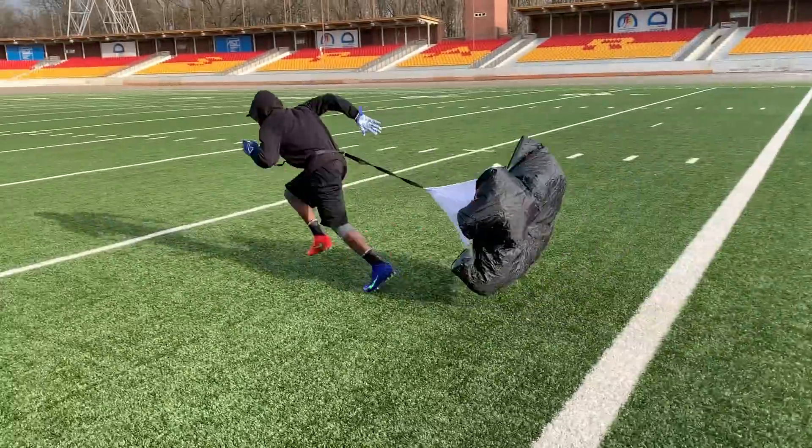We're out here getting a little workout in right now — a little running, catching the ball. We've got about a week before practice starts, so we're trying to get an early start to this.